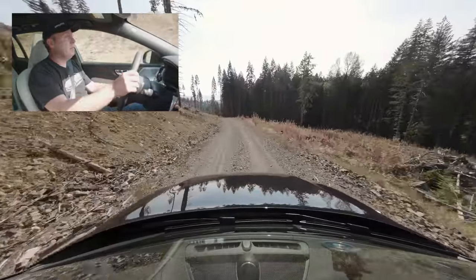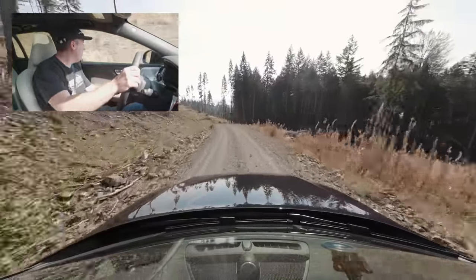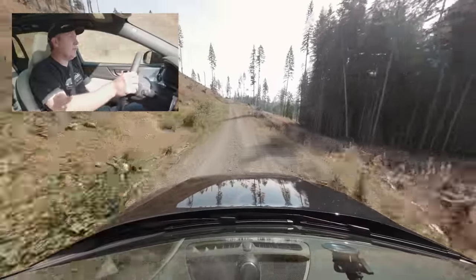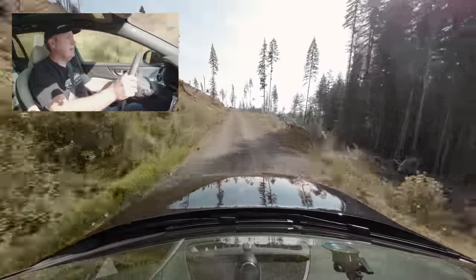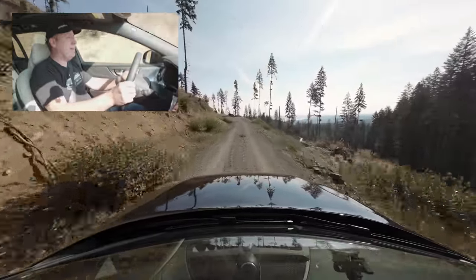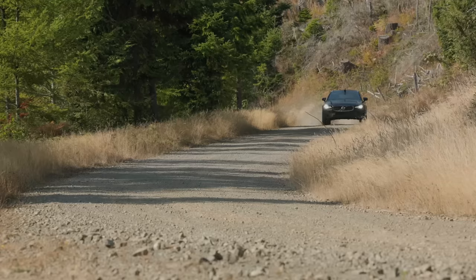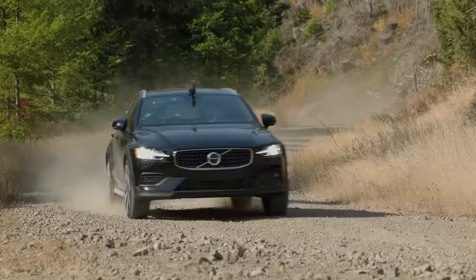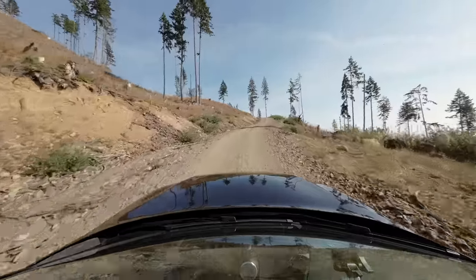The road initially goes downhill, which is a little confusing, but it's going down before going back up — you never know with these forest roads. The ridge in the road starts getting close to the undercarriage. With only 8.1 inches of ground clearance — good for the class, better than Hyundai but not quite Subaru — there's a chance of scraping. But we make it up the steep climb to a spectacular view at the top.